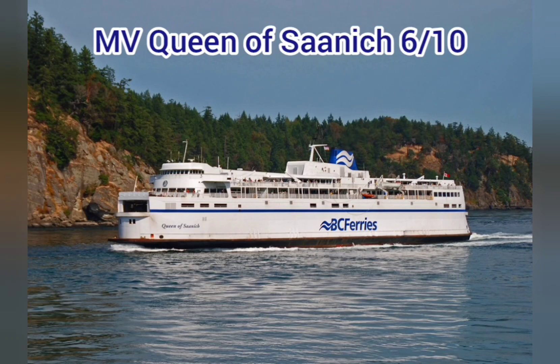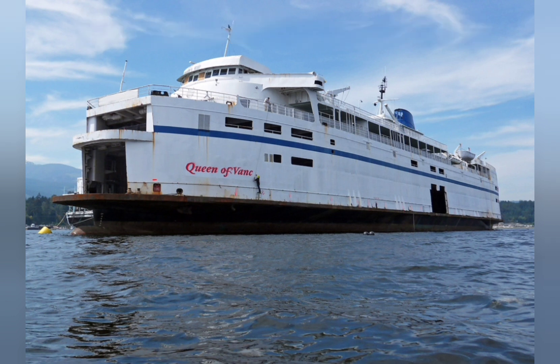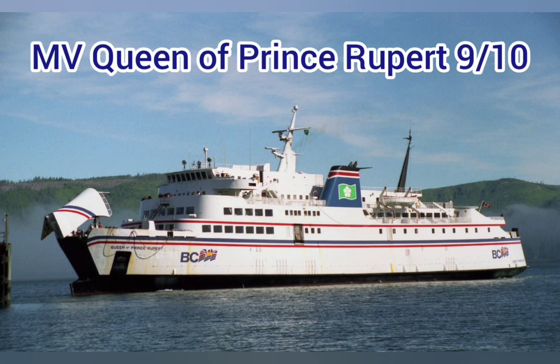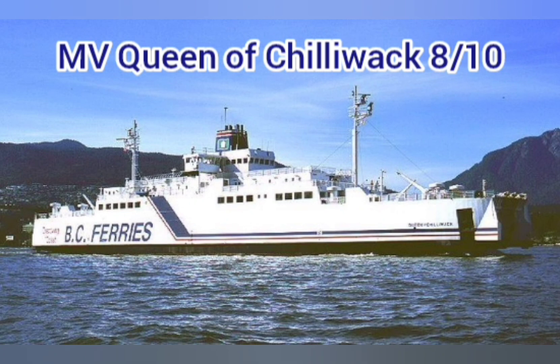MV Queen of Saanich — 6 out of 10. Looks outdated but worked well until the end. MV Queen of Vancouver — 6 out of 10. Like the red lettering, but old and outdated. MV Queen of Prince Rupert — 9 out of 10. I love little ships — best small BC Ferry ever. MV Mill Bay — 4 out of 10. What is up with that superstructure? MV Queen of Chilliwack — 8 out of 10. Odd, one of a kind, but I like it a lot.